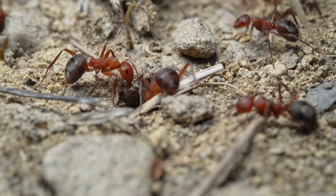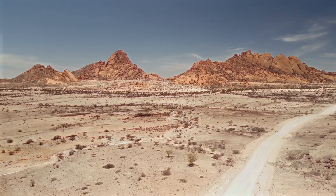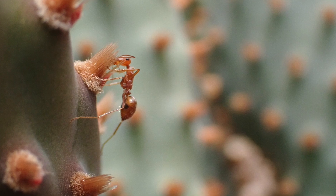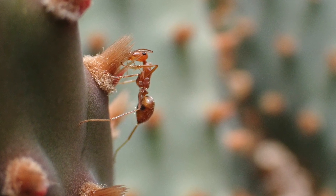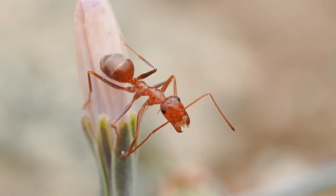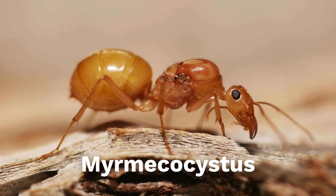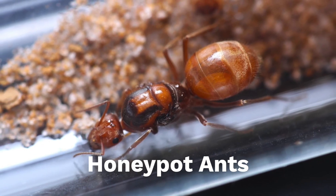So how do these little ants do it? How do you keep food and water readily available during times of drought or famine? Maybe they have little water jugs inside their nest? Well, actually yes. The queen I ordered is part of the genus Myrmecocystus, also known as honeypot ants.